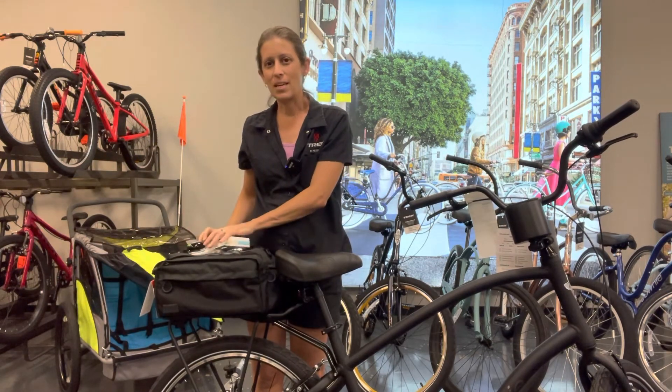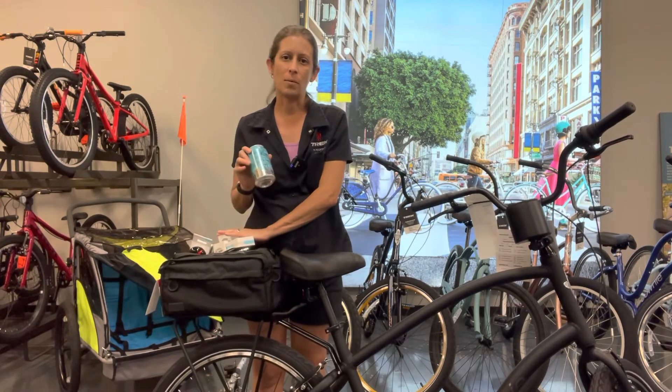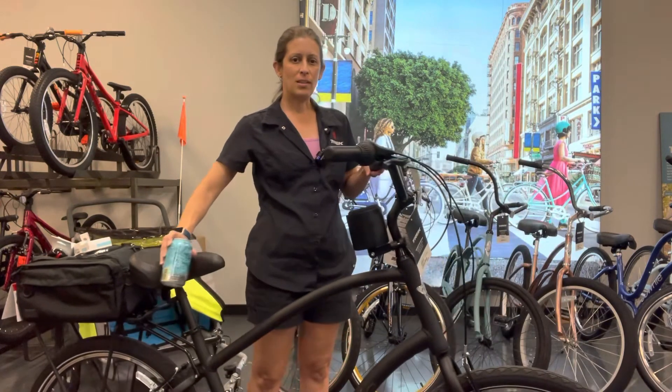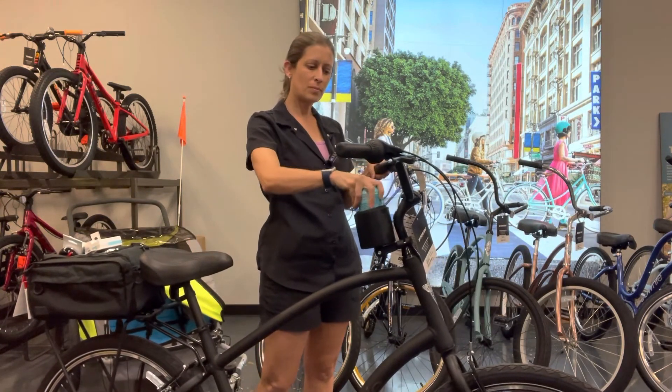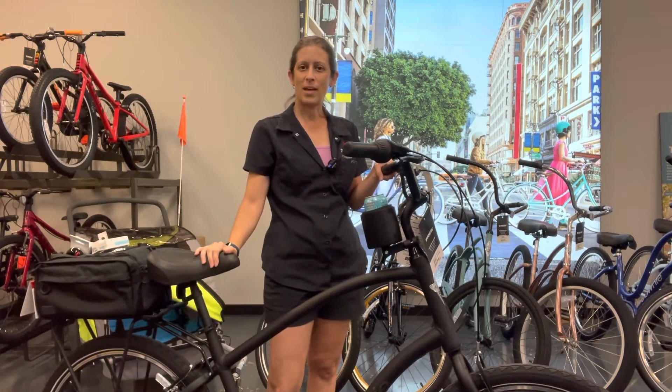All of that can easily go on any bike, and we all know dads need to be able to take their favorite beverage with them, so we've also outfitted this bike with a cruisy, which lets dad take any kind of beverage with him that he wants to.